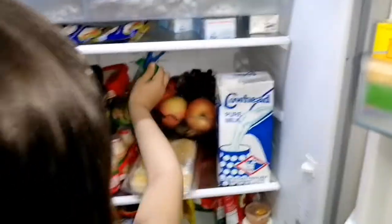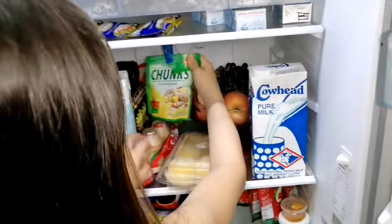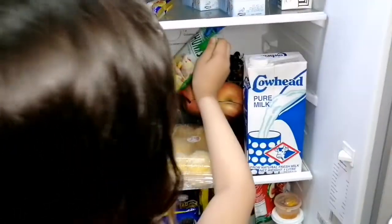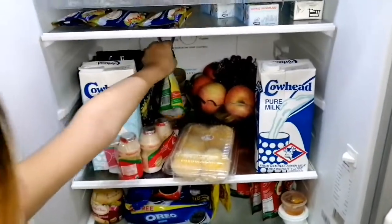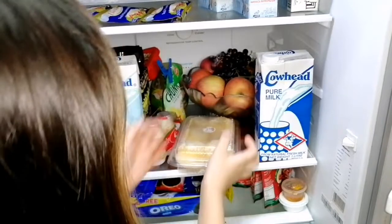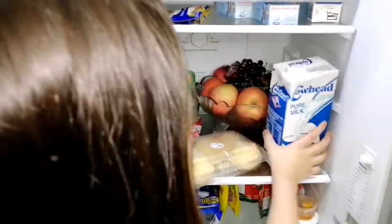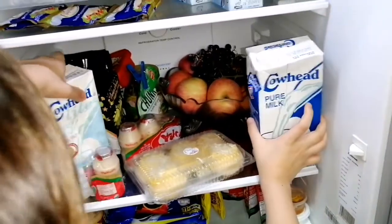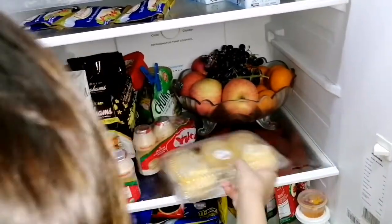Here's the pineapple chunks. We use this for adobo. We have apples, oranges, and grapes. We also have butter and some plants. I like drinking this cow head milk with my cereals. So this is the graham.